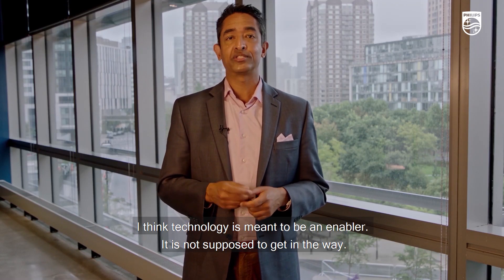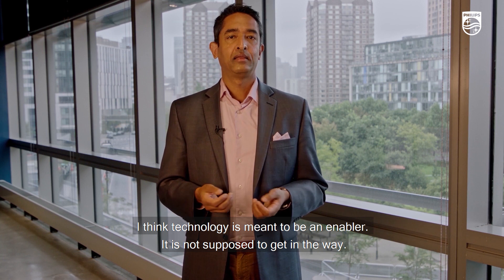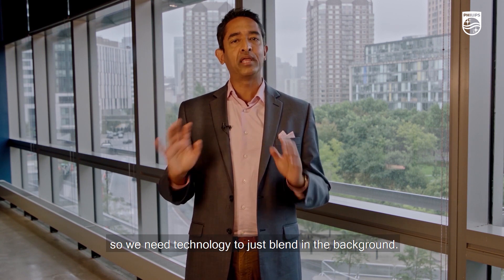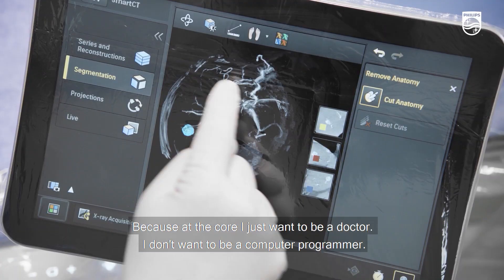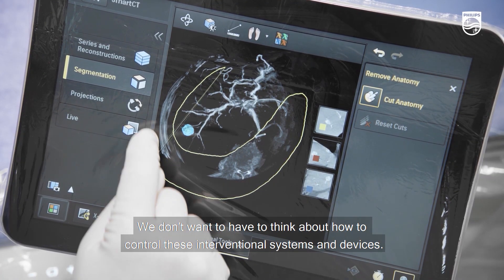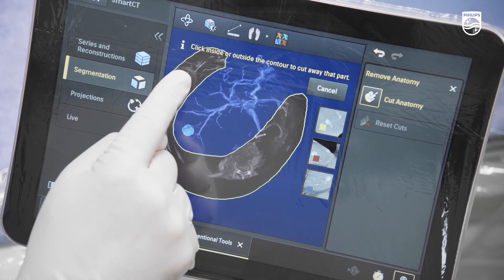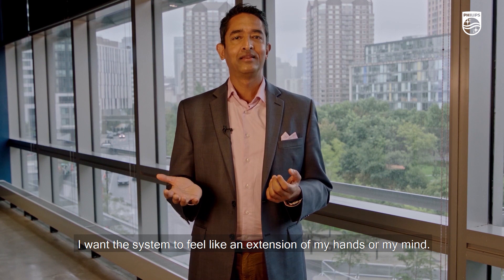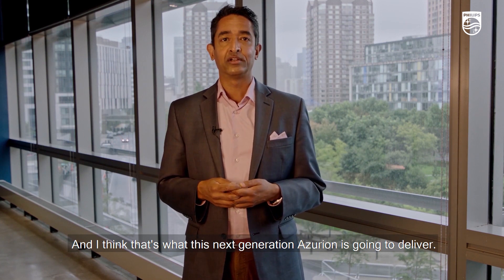Technology is meant to be an enabler — it's not supposed to get in the way. Procedures are getting more and more complex, so we need technology to blend into the background. At the core, I just want to be a doctor, not a computer programmer. I want the system to feel like an extension of my hands or my mind, and I think that's what Next Generation Azurion is going to deliver.